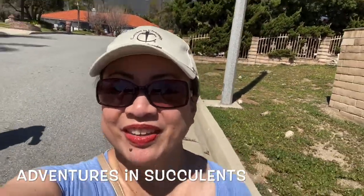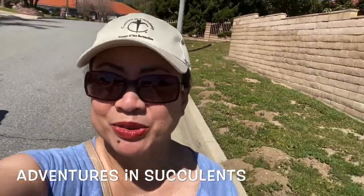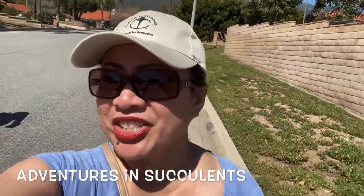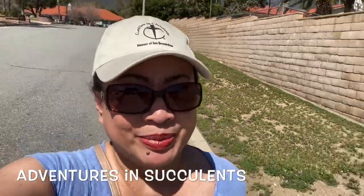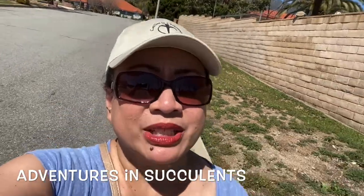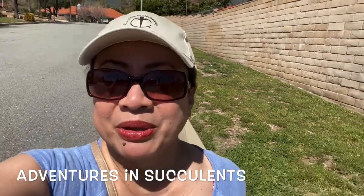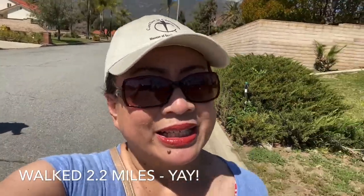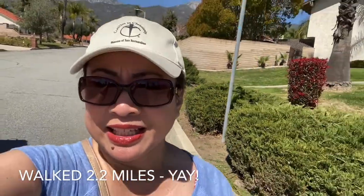Hello friends, it's Kat from Adventures in Succulents. Welcome to those who are new to my channel and welcome back to those who've been here before. We are just having a little stroll around the neighborhood, checking out the flowers and the different landscaping of our neighbors. It's a beautiful day. It happens to be Palm Sunday. We just got home from church and had a little brunch with the fam, and now we're out here walking off those calories. If you want to see what kind of gardening and specimens are out here in our little neck of the woods, stay and keep on watching.